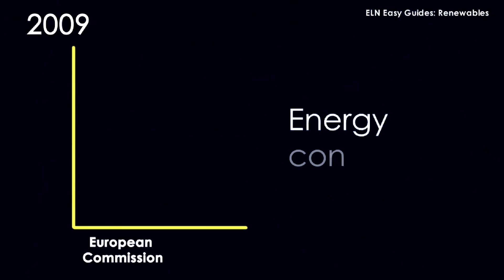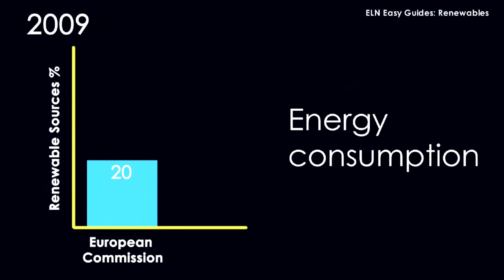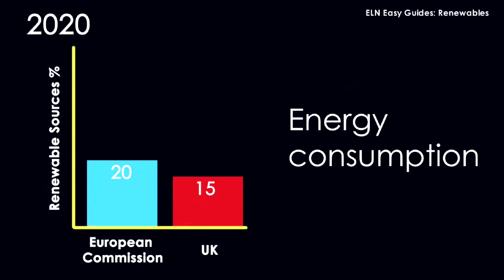In 2009, the European Commission said 20% of the energy used in the EU must come from these renewable sources. The UK has set a goal of generating 15% of its energy use from renewables by the end of the decade as part of its share.